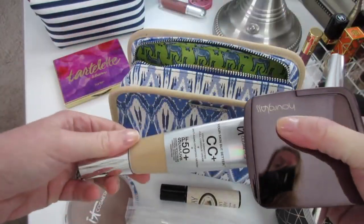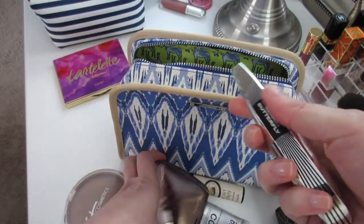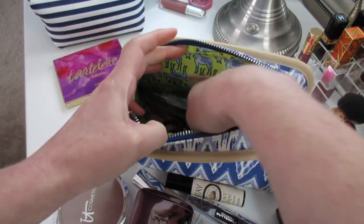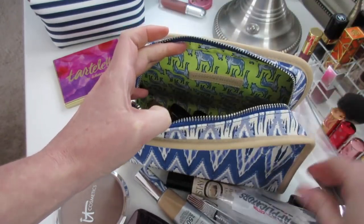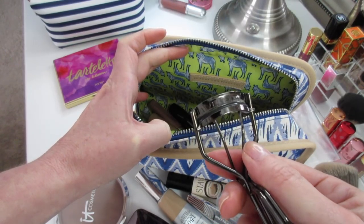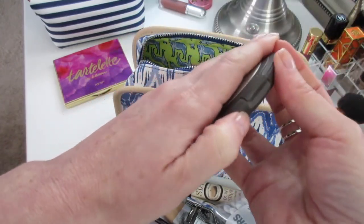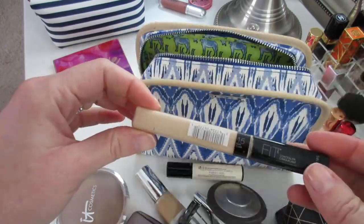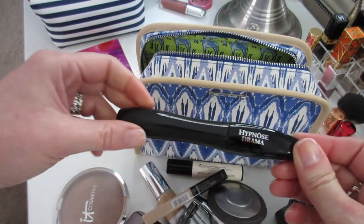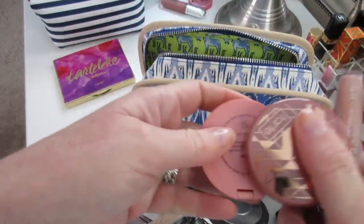It Cosmetics CC Cream, Hourglass Powder in Diffused. I brought two mascaras — I always bring two. This is the L'Oreal Voluminous Butterfly and the Lancome Hypnose Drama. Some pointed Q-tips — always have to have those. An eyelash curler — my favorite, the Shiseido. The Abeka Mineral Powder Foundation. My favorite under-eye concealer, the Maybelline Fit Me.